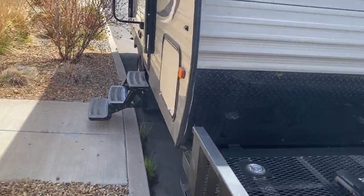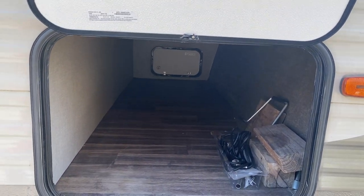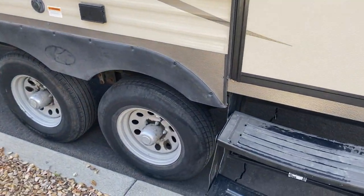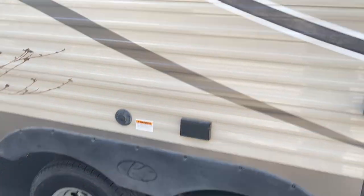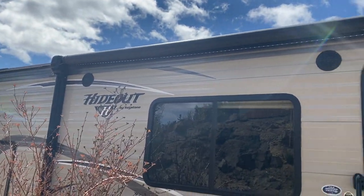Walking around the rest of the outside — it's got nice big storage all the way through to the front. Great storage in this unit. Tires are in great shape; two of them are actually brand new this season. It's got an awning and outside LED lights, and it's a nice big powered awning.